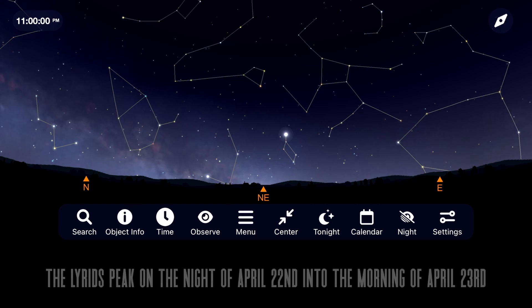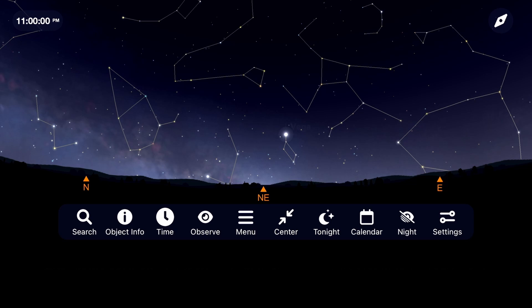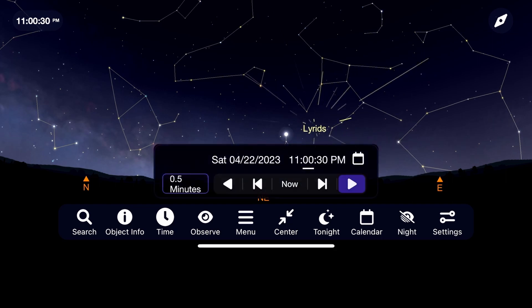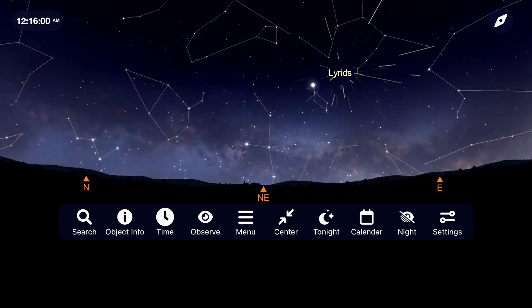They peak on the night of April 22nd into the early morning of April 23rd. Begin your night by going outside around 11 p.m. on the 22nd and face towards the northeast. Look for the brightest star just over the horizon in this part of the sky, Vega. In between the Lyra and Hercules constellations is where the Lyrids will appear to shoot from. Thankfully this year, the moon will be out of the way allowing you to maximize the 10 to 15 meteors per hour that can occur under ideal conditions in the northern hemisphere.